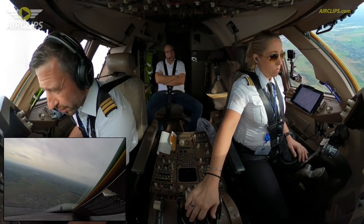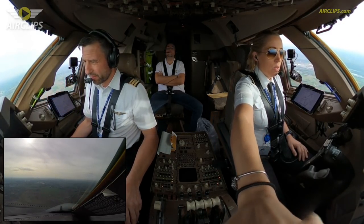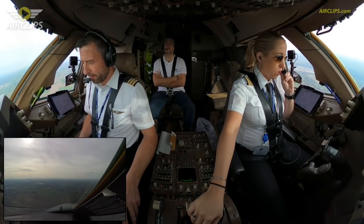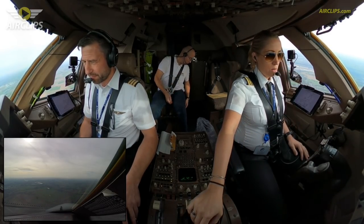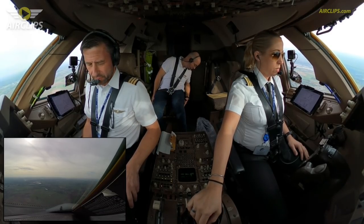3 miles to the final approach, you can set the minimum. The minimum is 1100. 1100 set. We are in path, so we are good. Flaps 25, landing checklist.